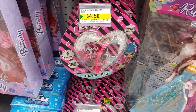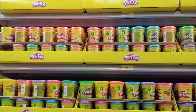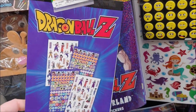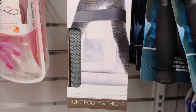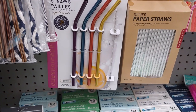Little surprise dolls for $4.50, a Rick and Morty mask, and a huge Play-Doh section. Some good quality cookbooks, Dragon Ball Z stickers, Rachel Roy active wear, a Nerf mini basketball hoop, and reusable metal straws.